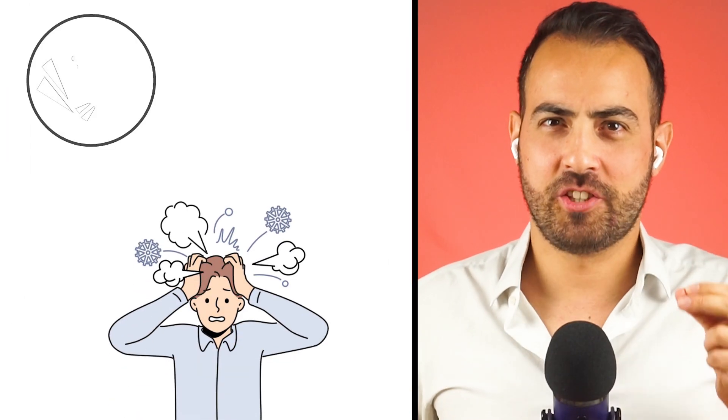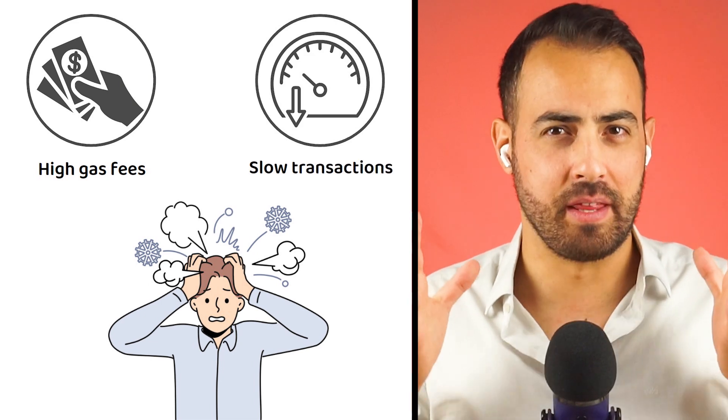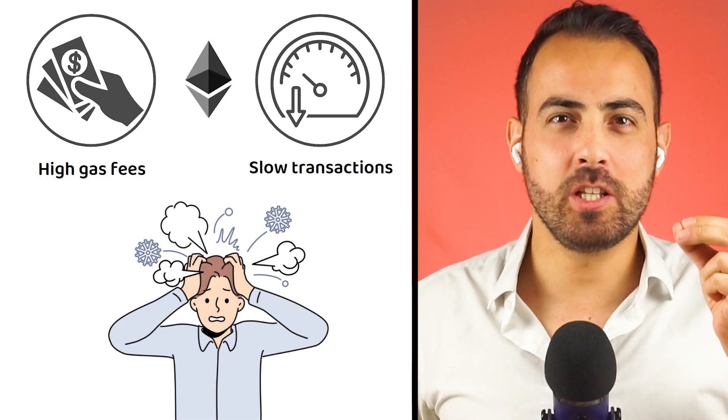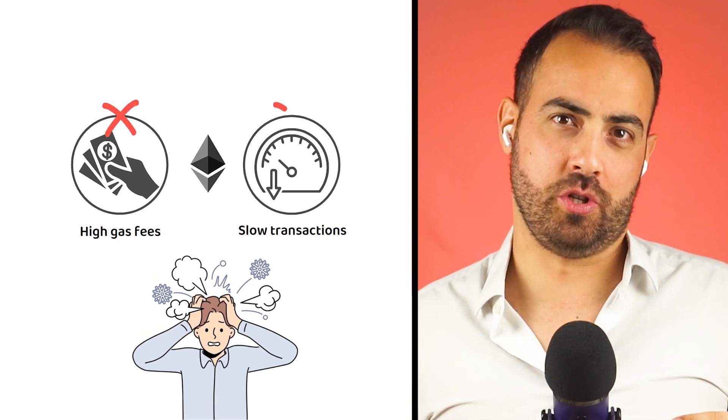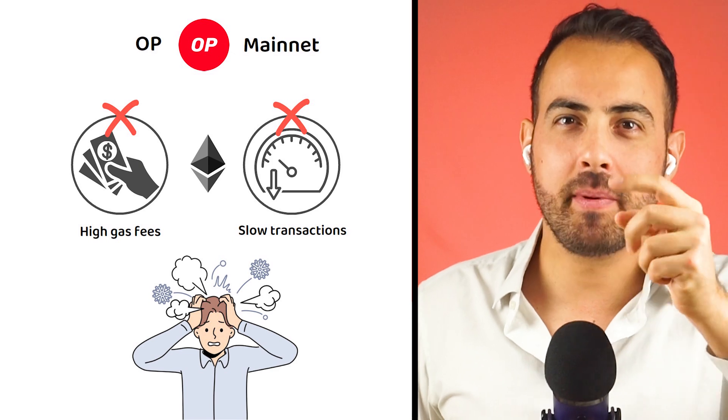Have you ever felt the frustration of high gas fees and slow transactions on the Ethereum network, especially during bull runs? Say goodbye to those concerns, because OP Mainnet is the solution you have been looking for.